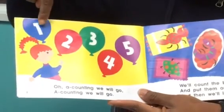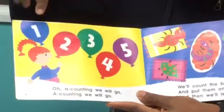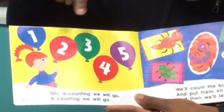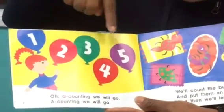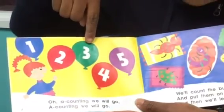The numbers are written in white color. We have a blue balloon, a red balloon, a purple balloon, an orange balloon, and a green balloon.